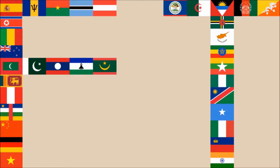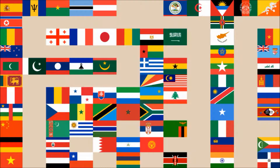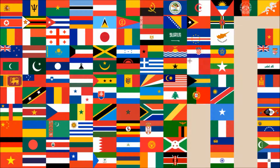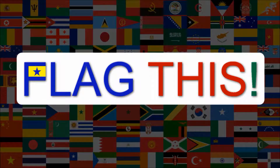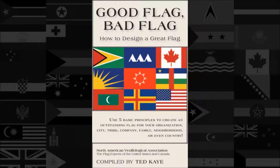Hi everyone, today we'll be reviewing the national flag of Austria. The review will be done using the five basic principles of flag design as outlined in the book Good Flag, Bad Flag, written by Ted K. and published by the North American Vexillological Association.